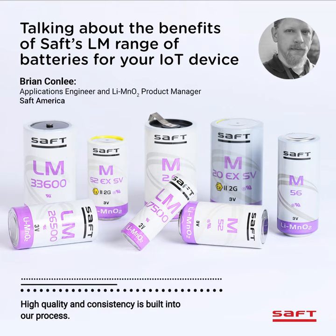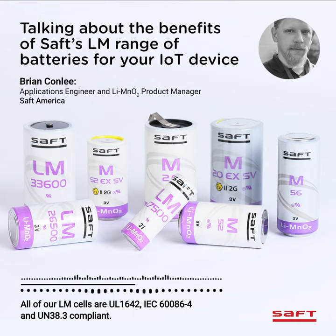High quality and consistency is built into our process. With SAFT, you know exactly what you are going to get each and every time. Safety and reliability is also at the forefront of SAFT's philosophy. All of our LM cells are UL1642, IEC60086-4, and UN38.3 compliant.